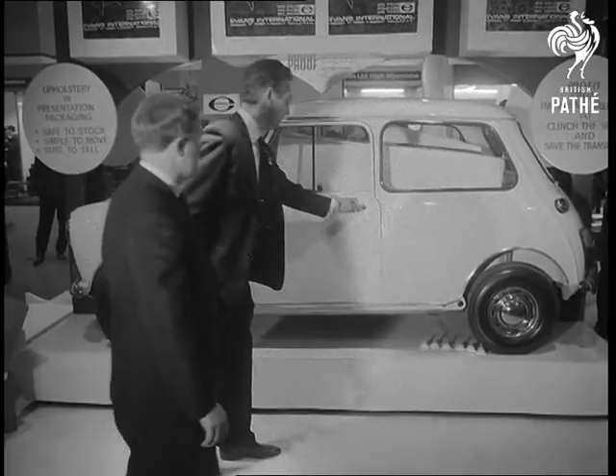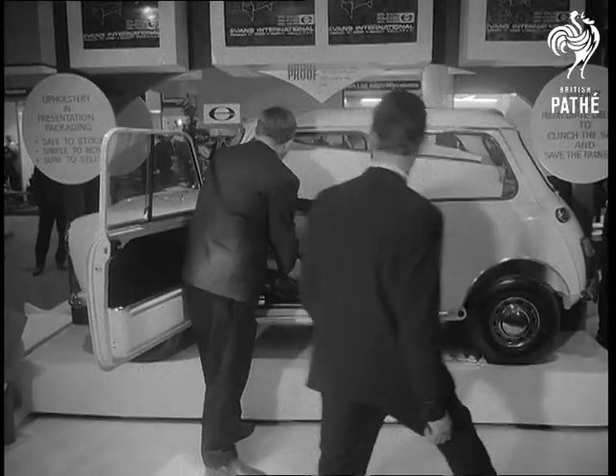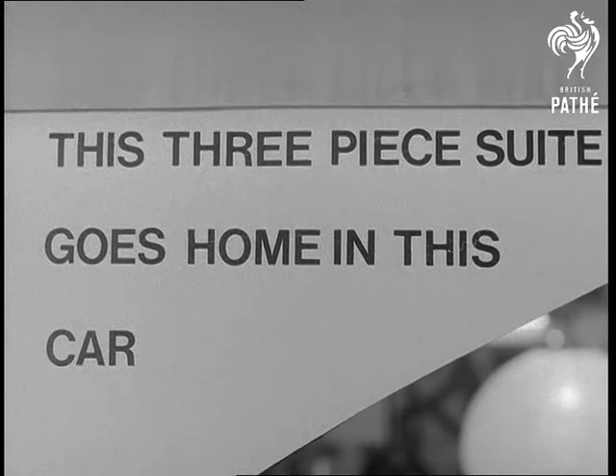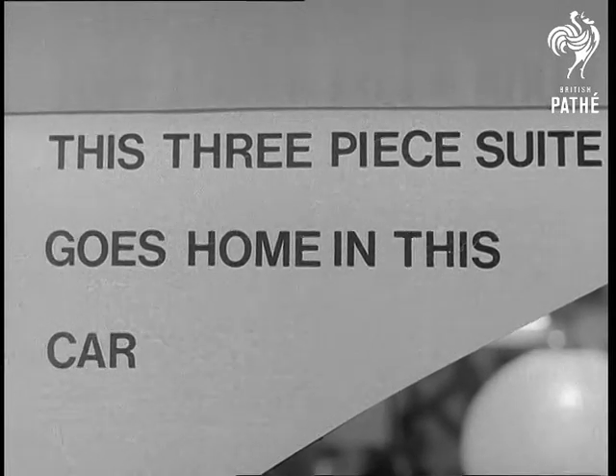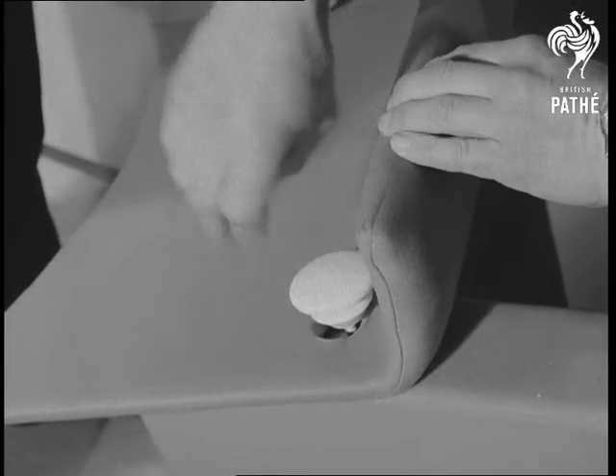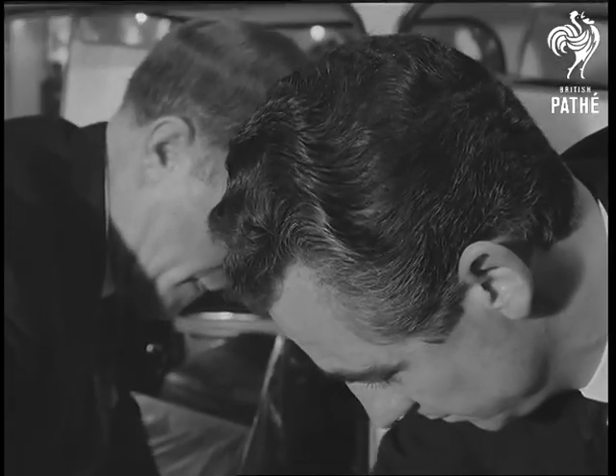Something suitable for those who just can't settle in one place for long and want to save on the removal bills. It's a complete three-piece suite that fits comfortably in a mini. In just a couple of minutes, a few bits and pieces can be reassembled into the pride and joy of the front room. It costs £49.